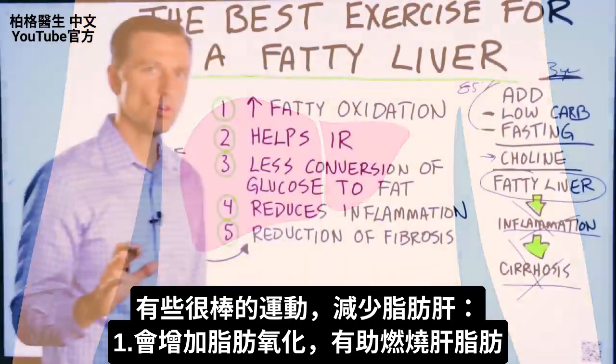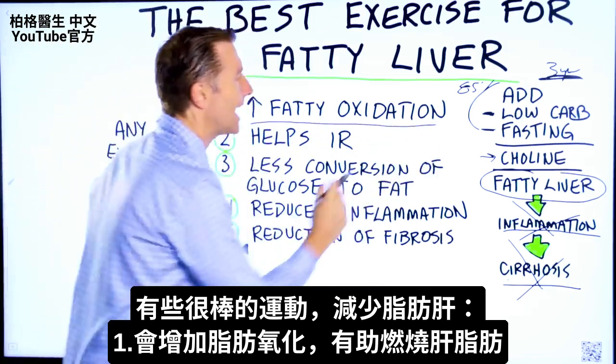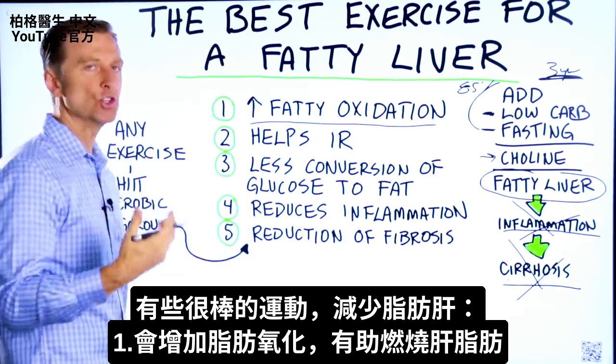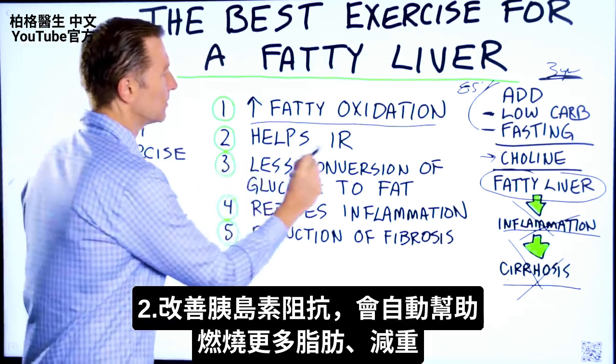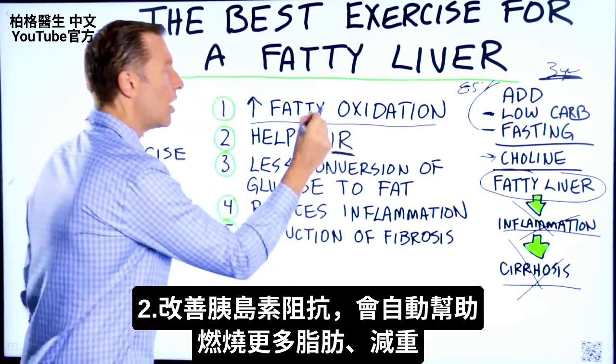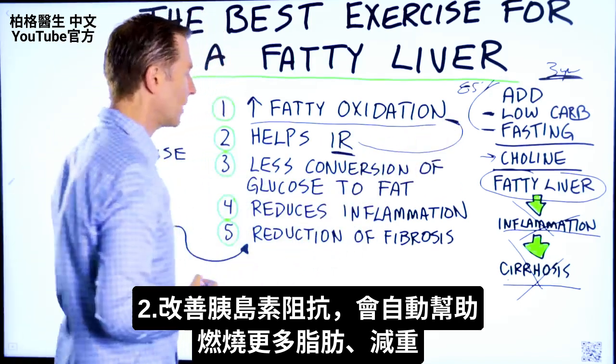There are some really cool benefits of exercise for your fatty liver. Number one, it increases fat oxidation, so it helps you burn fat off your liver. Number two, it will also improve insulin resistance, which will automatically help you release more fat and lose more weight.